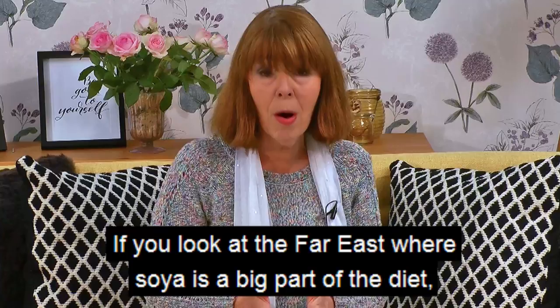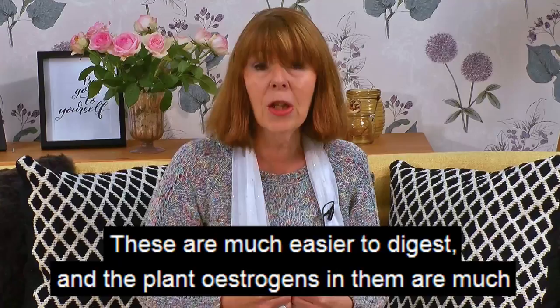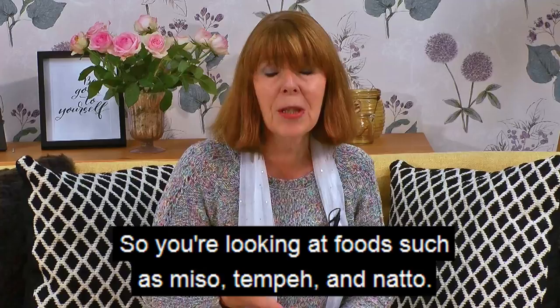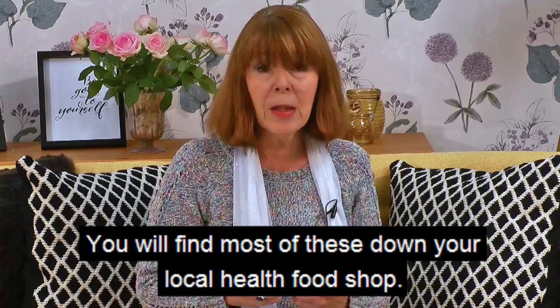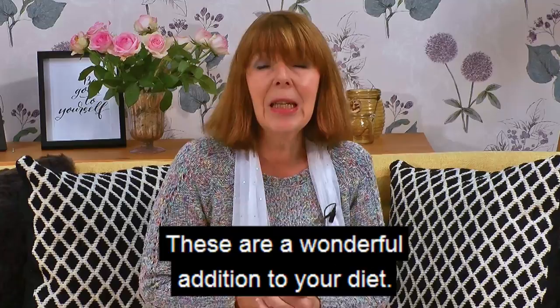If you look at the Far East where soya is a big part of the diet, the types of foods you're looking at are what's called fermented soya foods. These are much easier to digest and the plant oestrogens in them are much more readily available for our bodies to make use of. So you're looking at foods such as miso, tempeh, and natto. You will find most of these at your local health food shop.